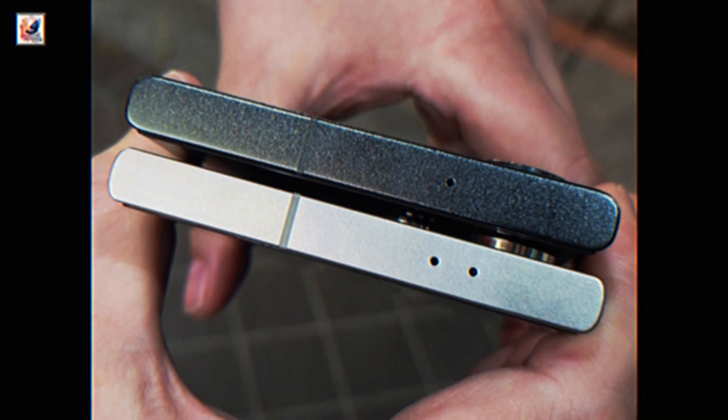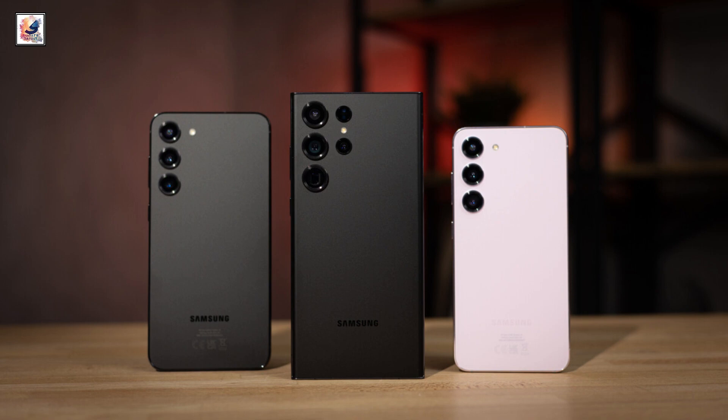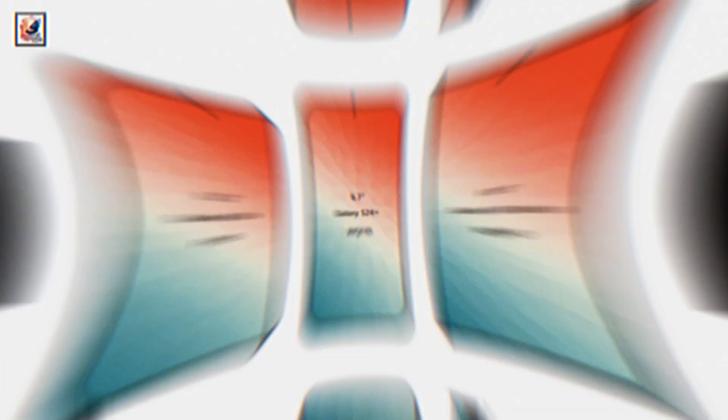Let me know in the comment section below — are you excited to pre-order the Galaxy S24 series? I am also making a dedicated video about the Galaxy S24, Galaxy S24 Plus, and Galaxy S24 Ultra. All the links and information are in this video to learn more.